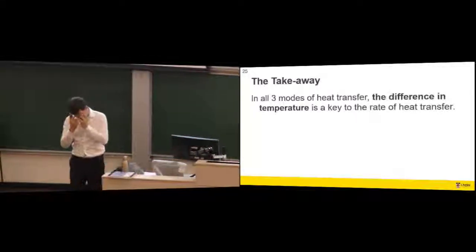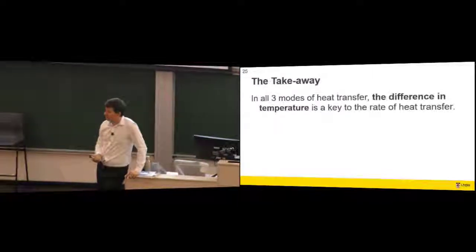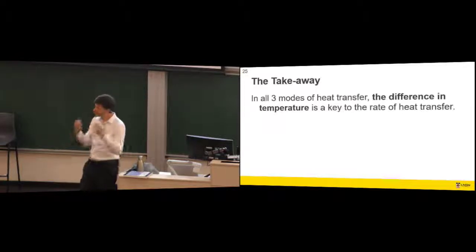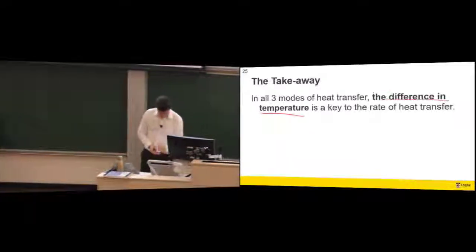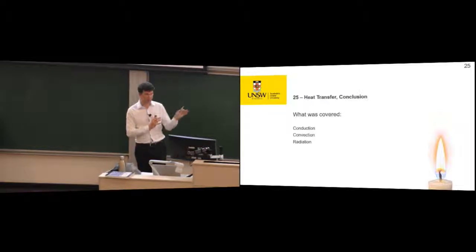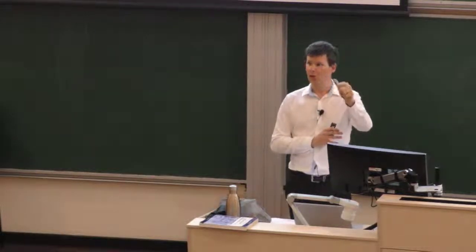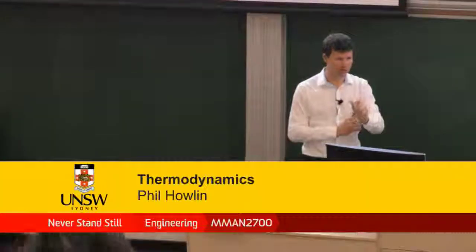Next week we'll talk about the second law of thermodynamics and introduce some idealized cycles which involve heat transfer across no temperature difference. My key takeaway from this section: heat transfer requires a temperature difference between two bodies. That's all for today — I'll hopefully see you next week.